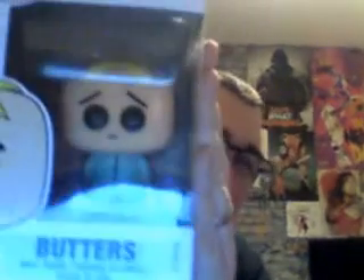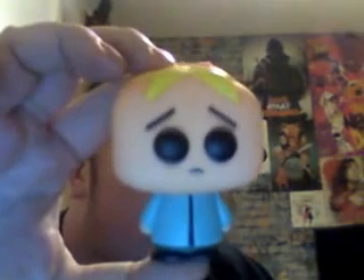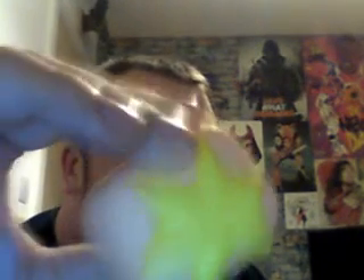Next is Butters — love Butters. I hope they do a Professor Chaos from that episode, it's hilarious. Look at his eyes, he looks so sad. The paint looks a bit dirty but I'm not sure if that's intentional or just how it is. Tiny, tiny bodies on these.